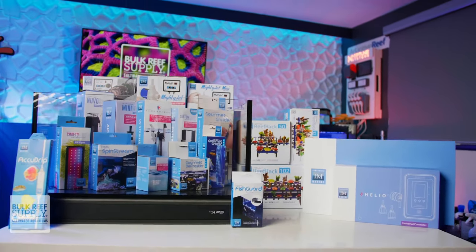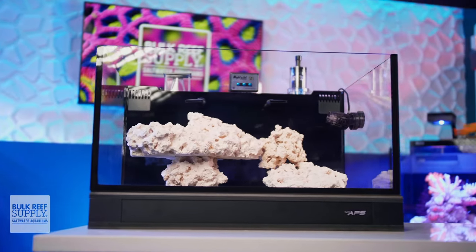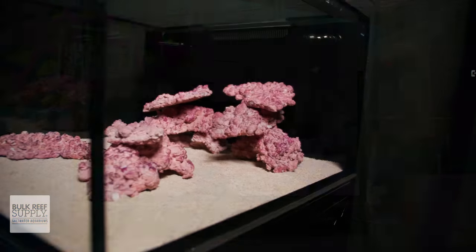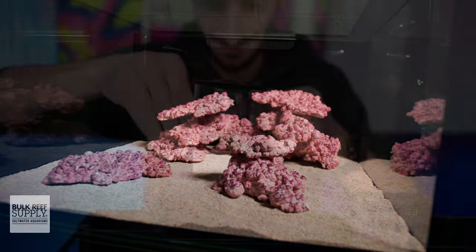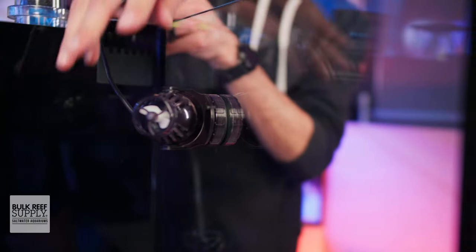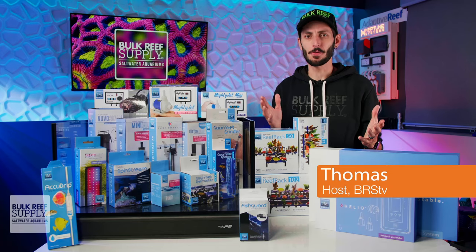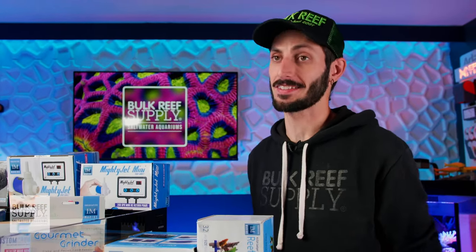Innovative Marine is well known for having some of the best all-in-one aquarium systems out there, from tiny desktop nano tanks to larger Lagoon style systems, along with a slew of compatible gear from compact protein skimmers and media reactors to heating systems and DC controllable pumps. But their passion for reefing doesn't just end with those all-in-one systems — they also make some incredible professional aquarium systems as well.